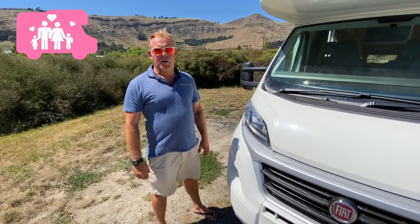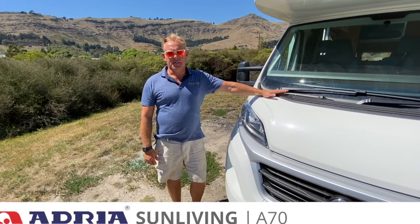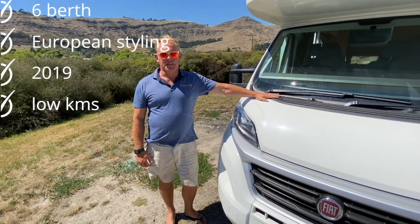If you're looking for a great family motorhome, you can't go past the Adria Sun Living A17. This is a six berth European motorhome, 2019 model, done just over 30,000 k's.